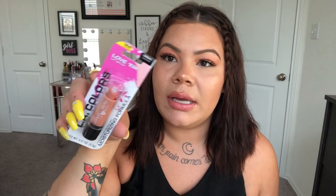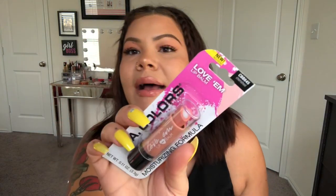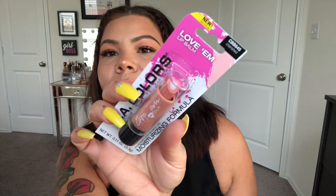I also picked up this LA Colors Love Them lip balm in the shade 'Cherished.' It's a really cute little lip balm — in the middle it's clear with a moisturizing part, and the outer edges have a tint of beige, like a nude lipstick. It looked super cute and I hadn't seen it before, so I figured I'd pick it up.